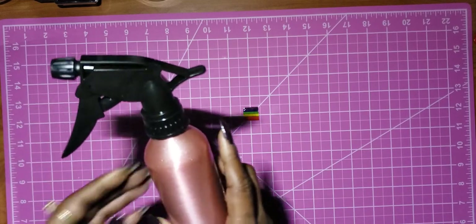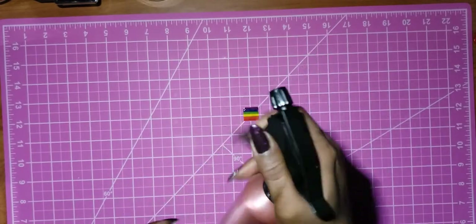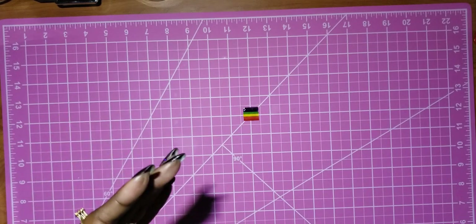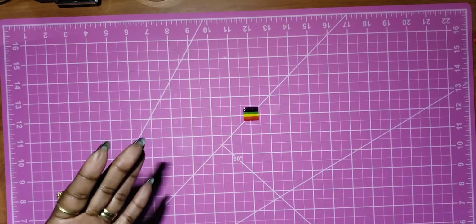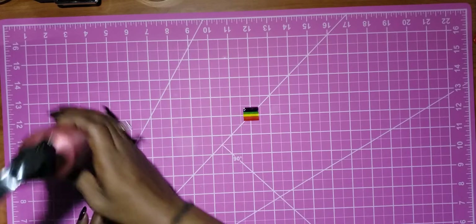I got this little spray bottle — I thought it was cute. It's aluminum and it's small, but it feels like it has a good spray. I can feel the pressure from the air on my hand. I don't know exactly what I need it for, but in case I need a spray bottle, I've got it.